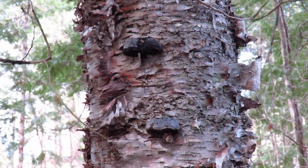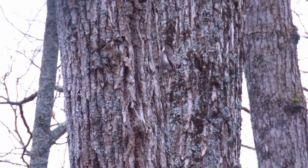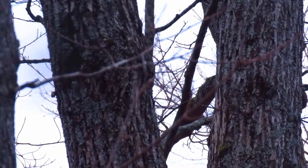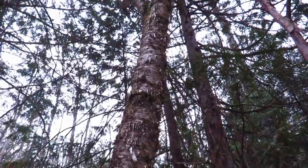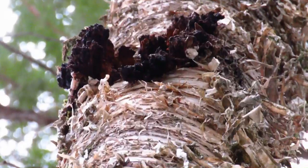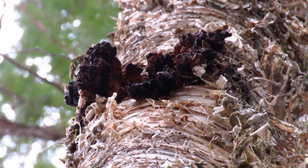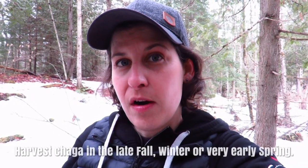Here we are zoomed in so you can see how it naturally presents on the tree in an upright position. Going up this trunk — I see something, let's zoom in — and there we go, there's your chaga! It's a black fungus and the inside is nice and brown, kind of lumpy, and it lives just off the bark there. Very easy to access.